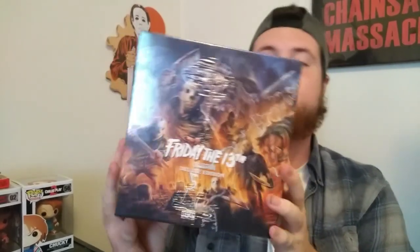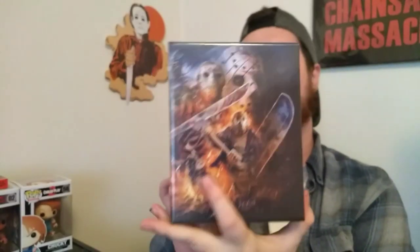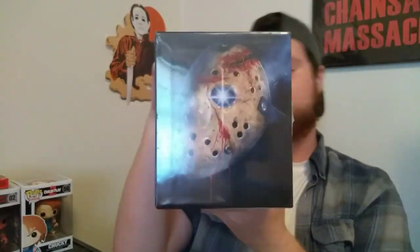This box is just absolutely amazing. I mean, it is so freaking cool. Look at the top here. This is so cool. Then the side view here — all the movies with the bonus content. There's also supposed to be a book in here. This thing is just absolutely beautiful. So with that being said, let's just crack into this, because I've been waiting to unbox this thing all freaking day, and I'm so glad it's here. Here we go, let's open this up.